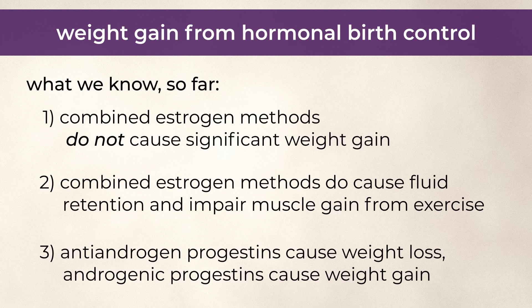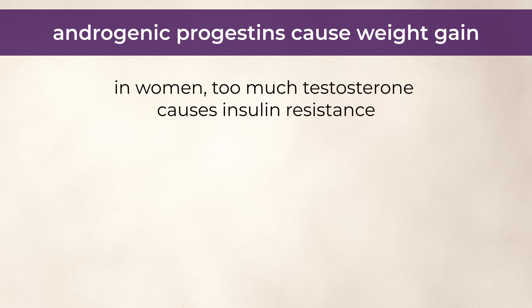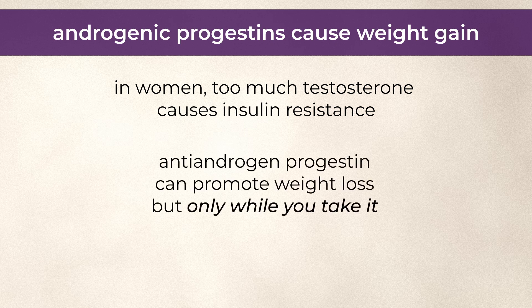Anti-androgen progestins — i.e. progestins that suppress testosterone — are likely to cause weight loss, while androgenic progestins — i.e. progestins that stimulate androgen receptors — are likely to cause abdominal weight gain, especially when taken on their own without estrogen. Why? Because in women, too much testosterone causes insulin resistance. That's true for PCOS, and it's also true for some types of hormonal birth control. An anti-androgen progestin such as drosperinone, which is a close cousin of the anti-androgen medication spironolactone, can potentially promote weight loss, but only for as long as you take it.